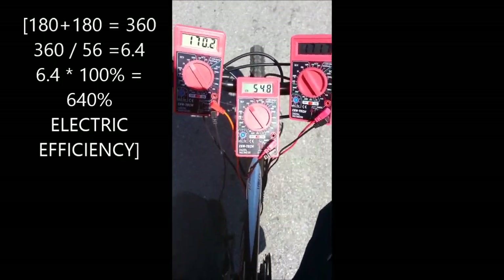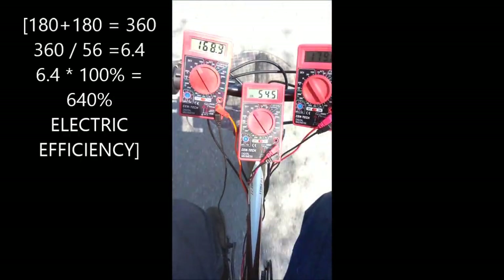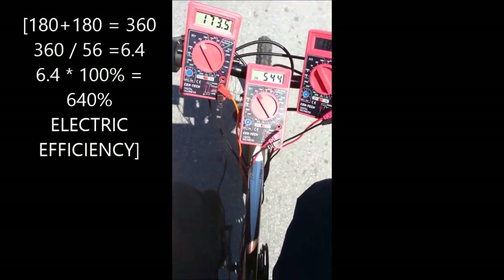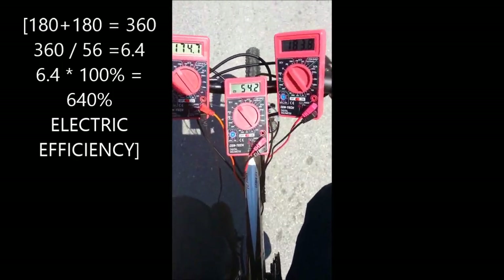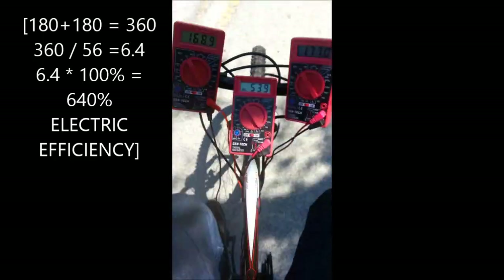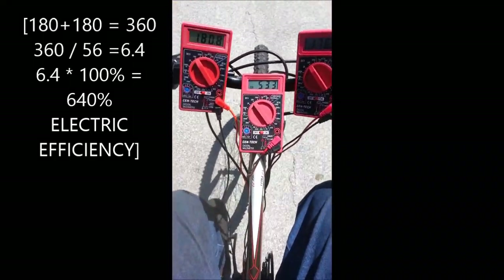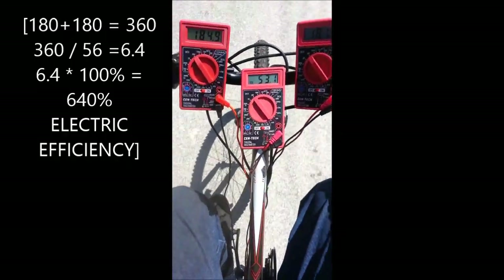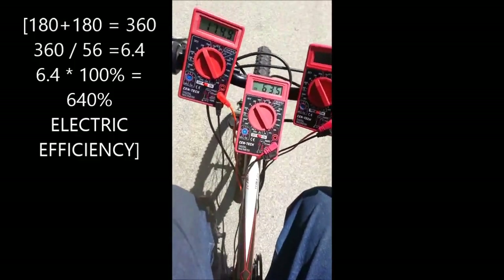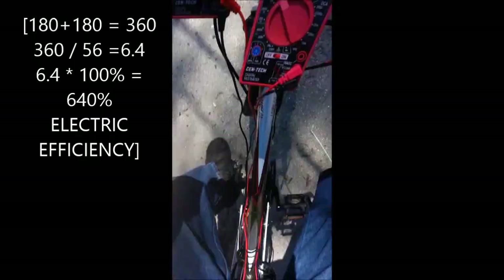Generating five times electricity. Anthony Allen, there's all the gauges right there. This is all the gauges right here.